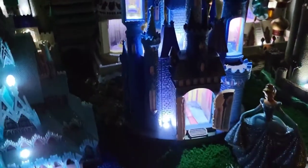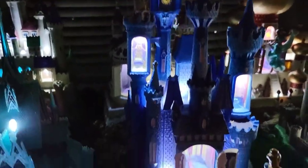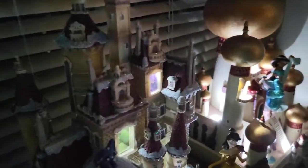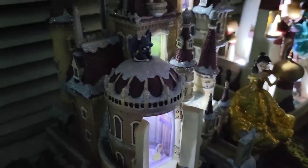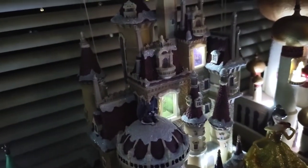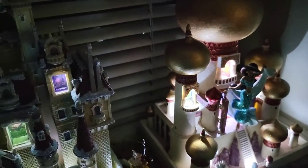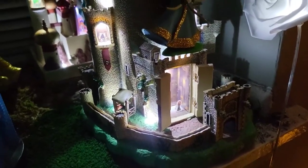Next we have two castles together: in front we have Cinderella, the very first castle that started the whole collection, and behind her is the newest one — the Belle castle — and there's Belle right there. I still need to find a Beast figurine. Next to that we have Jasmine — her figurine stand broke as soon as I took it out — and in front of that one we have Brave, with Merida on top of her castle.